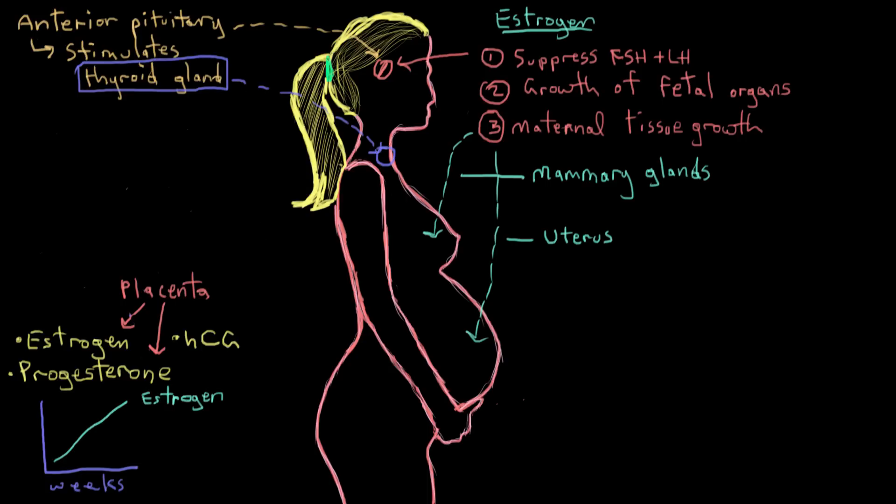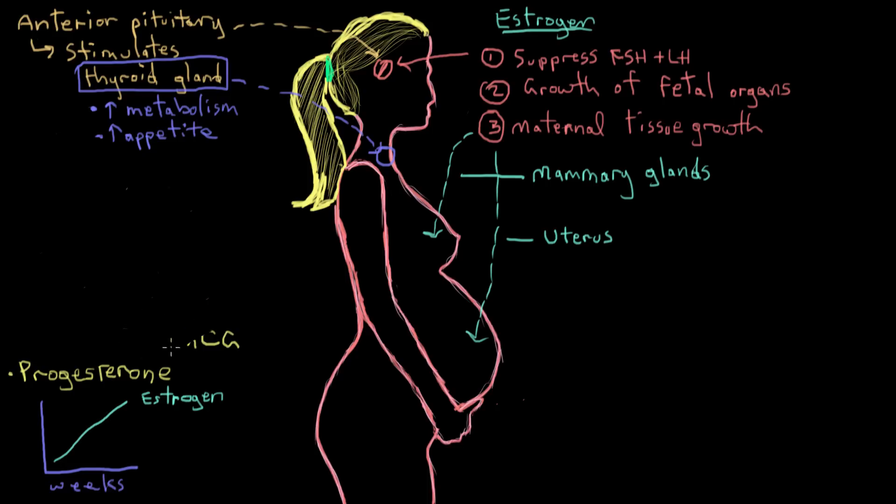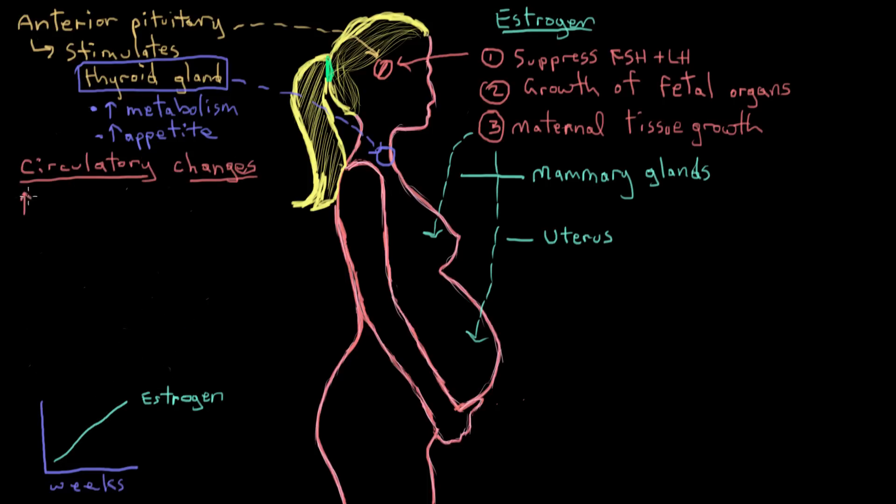The anterior pituitary gland also gets a little bigger during pregnancy and starts making more thyrotropin, among other things. Thyrotropin affects the thyroid gland and increases the mother's metabolic rate, which in turn increases her appetite and can cause the hot flashes associated with pregnancy. The reason metabolic rate and appetite increase is because it takes a lot of energy to support gestation, so it's important that the mother gets enough food to meet those increased energy needs.